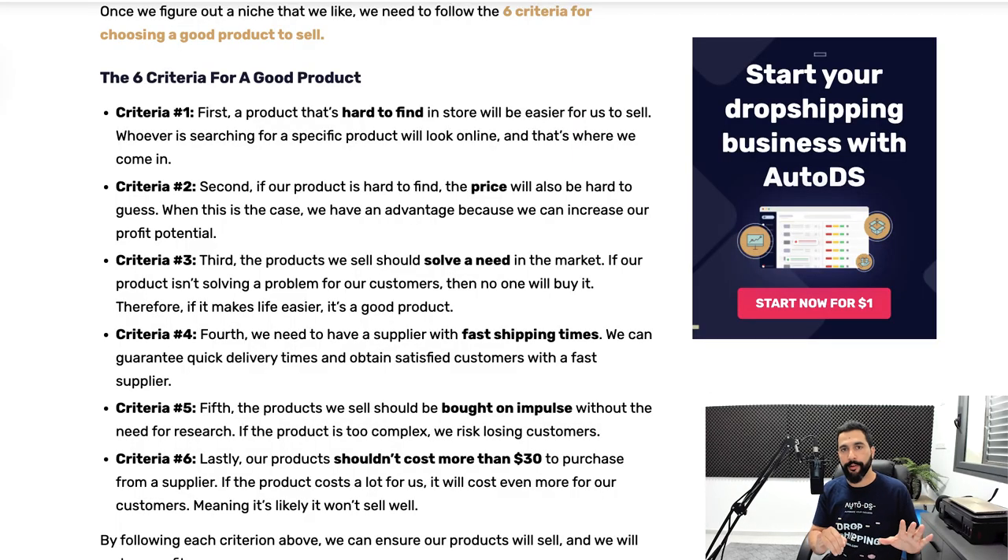The fifth criteria is that the products we should sell should be bought on impulse — we're looking for products that enable impulse buying without the need to do much research. The sixth criteria is that our products shouldn't be that expensive; they shouldn't cost us over $30 to begin with. When starting a new dropshipping store, you don't want to sell expensive products right off the bat because you want to learn how the market works, and cheaper products are easier to sell.